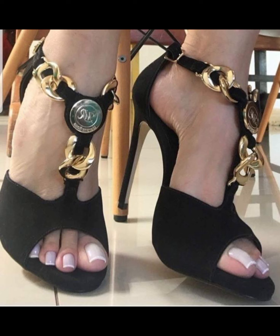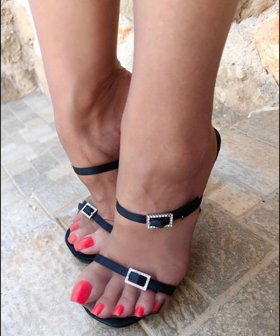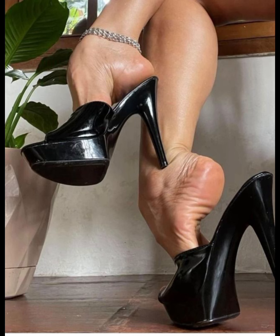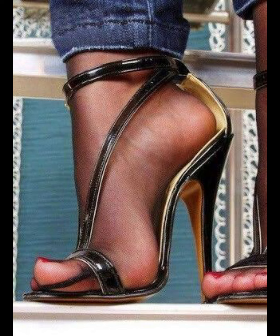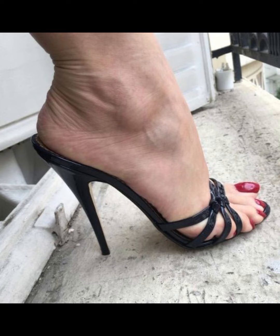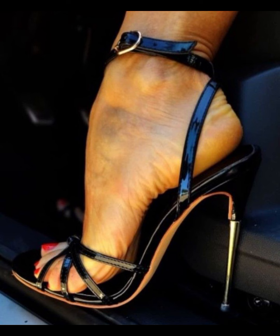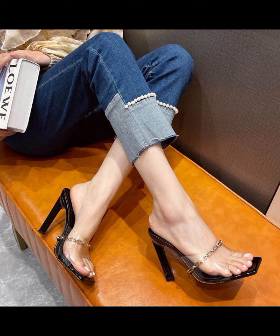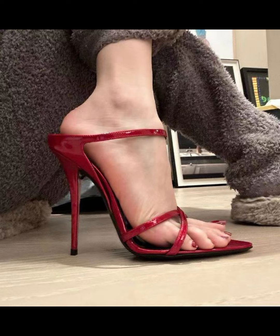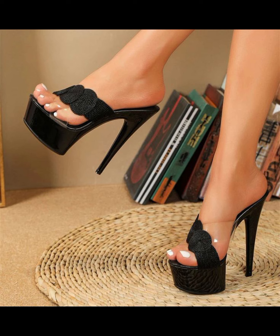Don't forget to press the bell icon! I hope you liked all the latest designs, especially for women who love to wear high heels. Be sure to watch till the end to get more ideas about new trending fashion. Goodbye, dear friends — see you soon with new latest styles of high heels, sandals, and pumps!